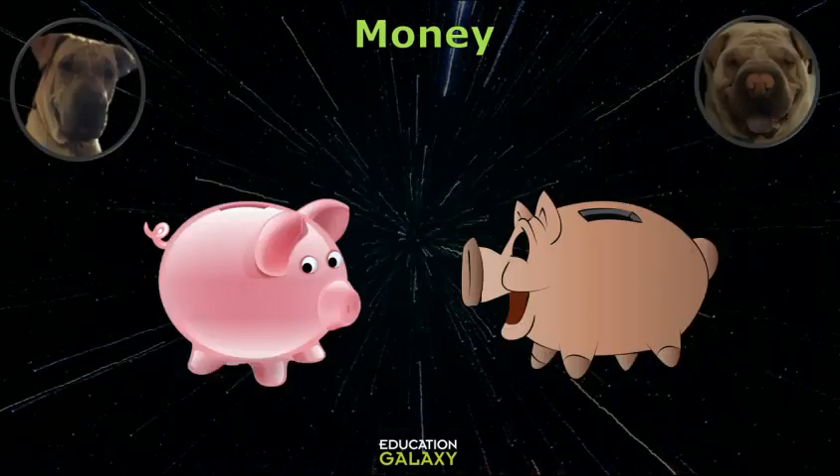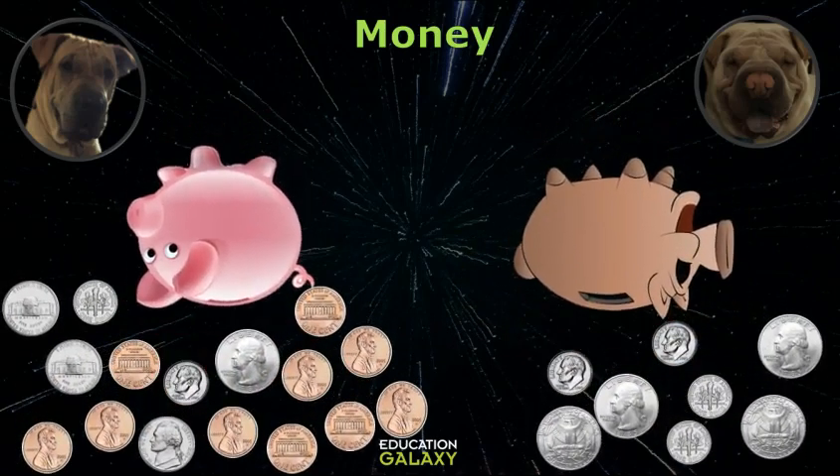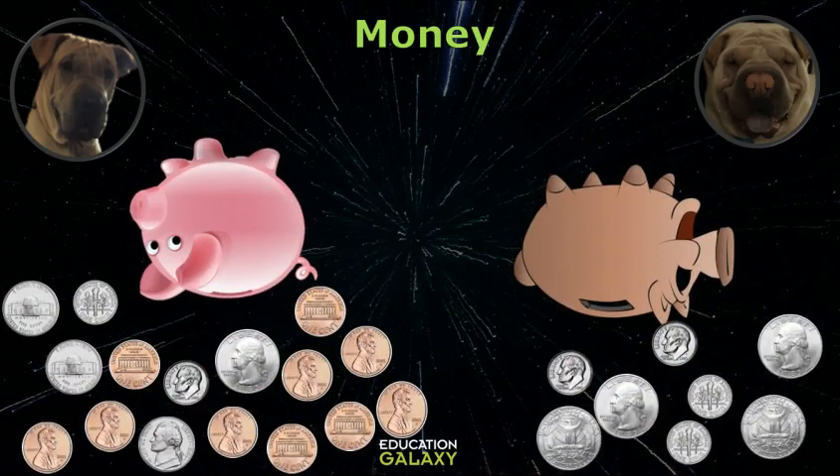Hey Molly, let's see who has more in our piggy bank. Okay. Oh wow Coda, I have a lot more money than you. I have 16 coins and you only have 8. Wait a minute Molly, let's get the value.